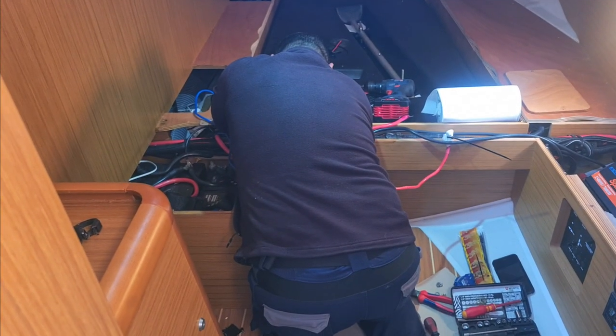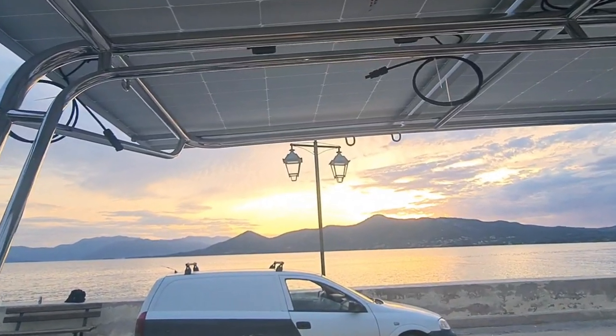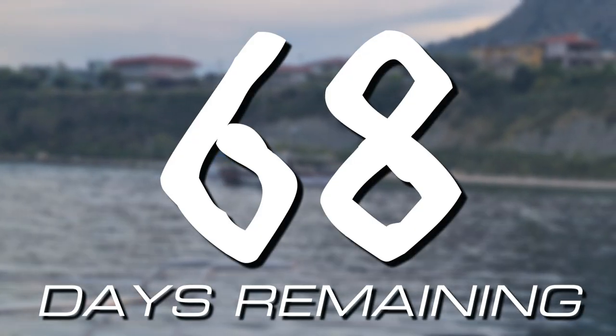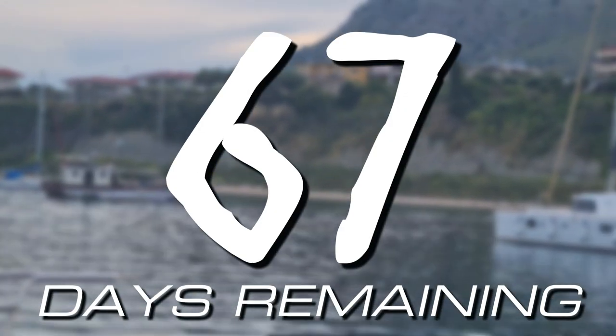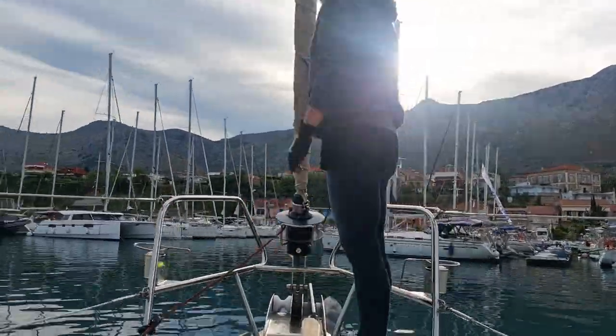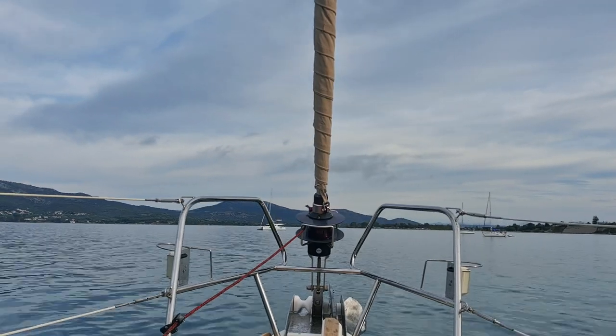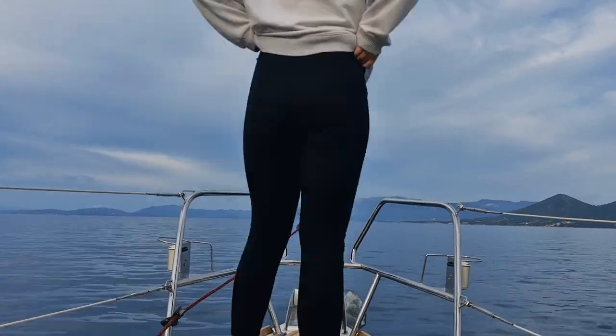Thankful for a productive day of powering up, we decided to power down for the evening, ready for our passage to Lefkas in the morning. Good morning — it's about half seven, maybe quarter to eight, and we are leaving Poros after having our beautiful new solar arch and panels put on over the last two days.